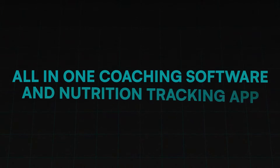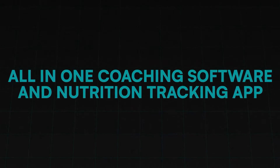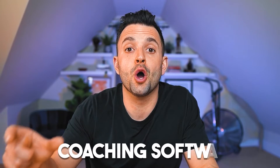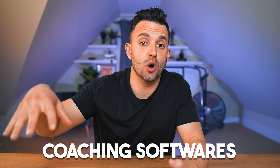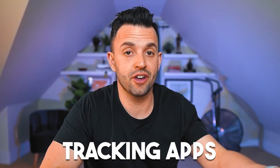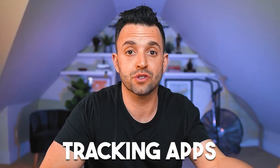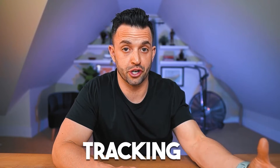The first thing is that LogEat Pro is an all-in-one coaching software and tracking app. You're typically going to find two types of softwares for nutrition coaches: first, you have the coaching softwares like Trainerize, Coach Catalyst, and PT Distinction that nutrition coaches and trainers use to coach their clients and keep them organized. And then you have your tracking apps like MyFitnessPal, Cronometer, Macros First, or Lose It — the apps that clients use to track their nutrition.